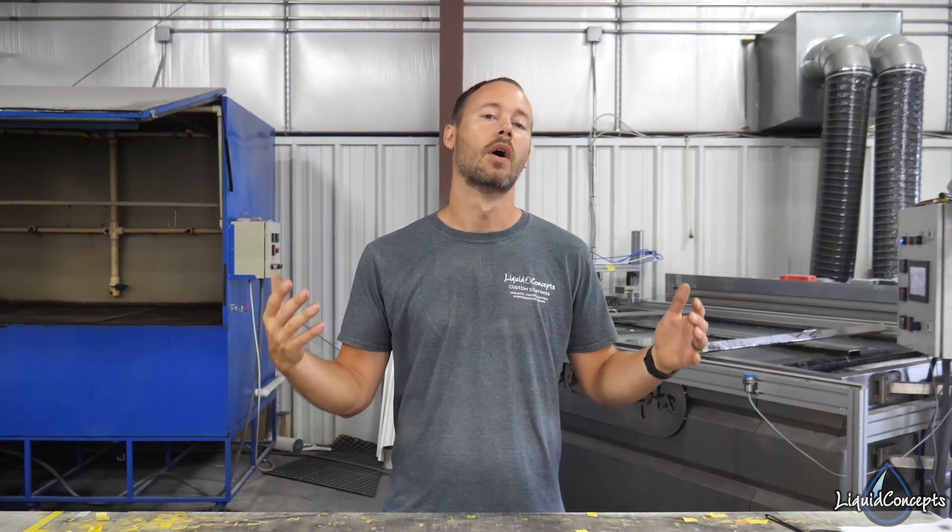Hey guys, Brian here from Liquid Concepts. Today we're gonna have a pretty cool video — short, easy, to the point. Where do you get hydrographic film from? Where do you get your supplies from? We had a couple of questions and comments about that, so we figured we'd shoot a quick little video and tell you guys what we look at whenever we are buying film.